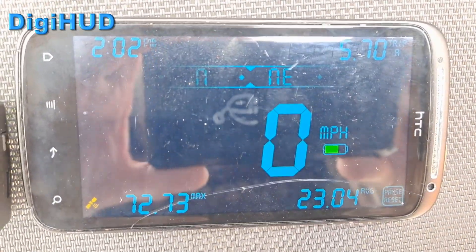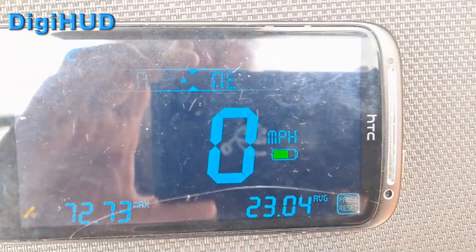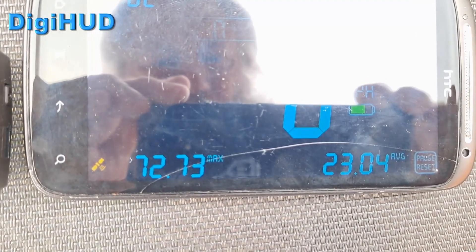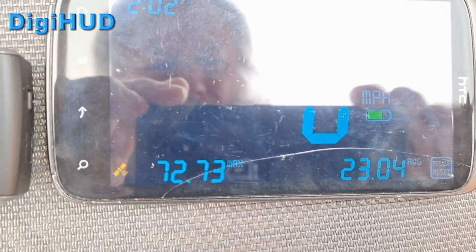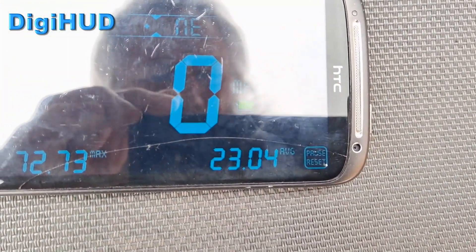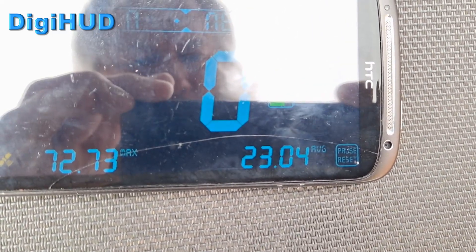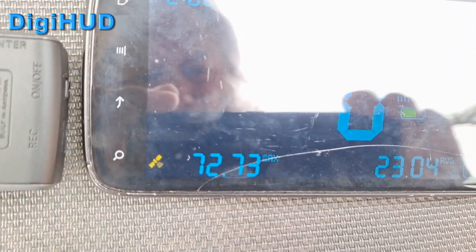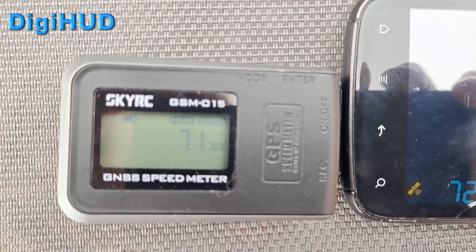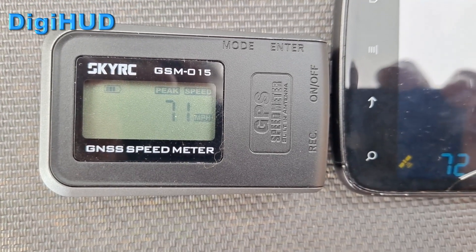You can't really see because it's all a bit bright out here. This is a DigiHUD and we can see maximum speed there — 72.3 miles per hour according to that. And then on the SkyRC, 71 miles per hour.